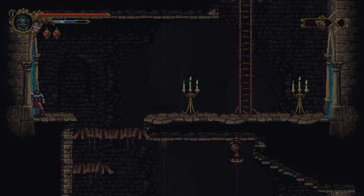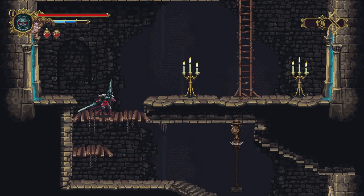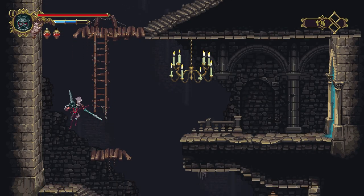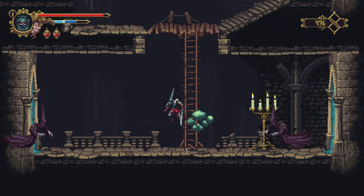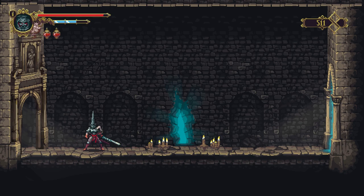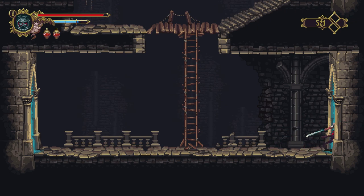Ladies and gentlemen, welcome back to another episode of Last Week in Games — and I said it right this time! This week we're going to be talking about GameStop closing stores and having some crazy sales, the PS5 version of Godfall getting leaked, and pictures of the Xbox Series X out in the wild — serial code and all. Buckle up, sit back, relax, because here we go.